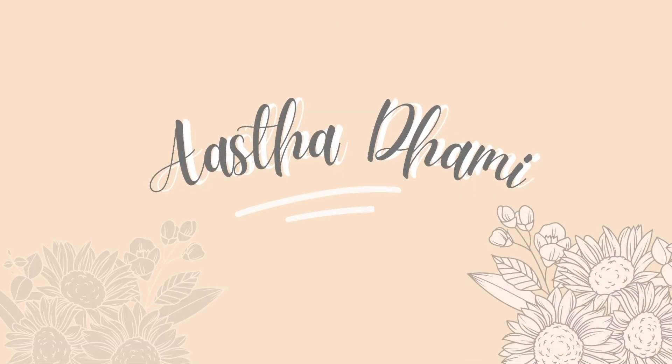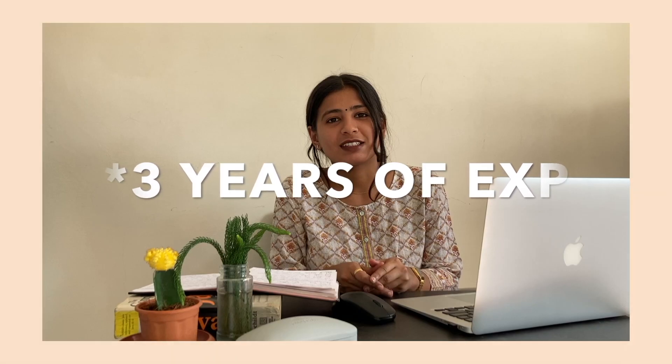So if you have finally decided to make a company switch, congratulations — today's video is going to be for you. I am going to share five steps in which you can get started with your interview journey. A little bit about me: I am a Java developer with a total of three years of experience.